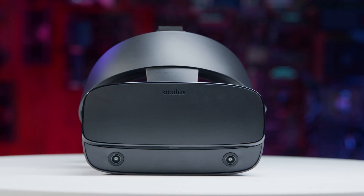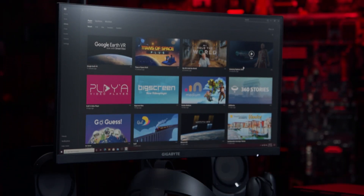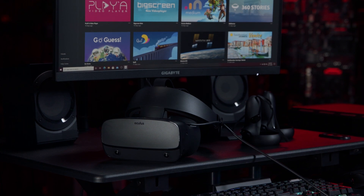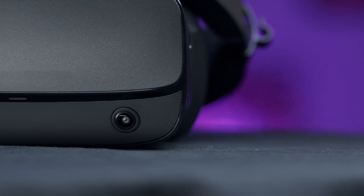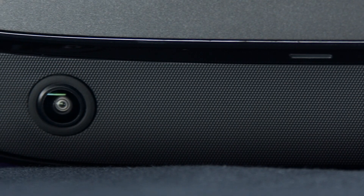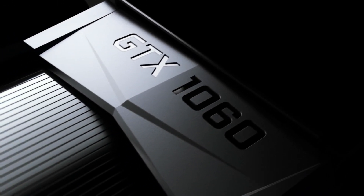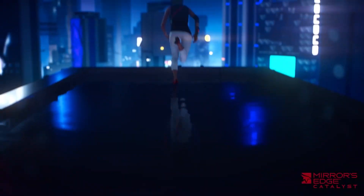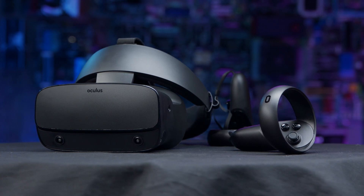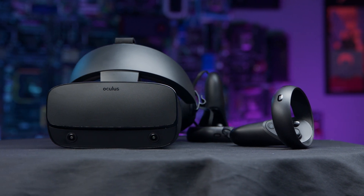We tested these with the Oculus Rift S, a PC-powered headset that requires a wired connection to a VR-capable computer, but doesn't require the external sensors needed for first-generation home VR. With the Rift S, all the sensors you need are built into the headset itself with the Oculus Insight tracking system. To run it, you'll need a graphics card like the NVIDIA GTX 1060 or better, and at least 8GB of RAM. If you're in the market for an Oculus VR headset or the PC hardware you need to run one, check out the link in the description to head over to Newegg's VR homepage.